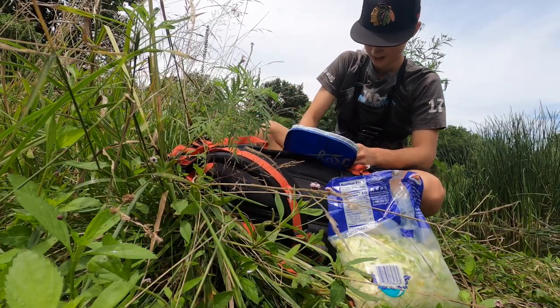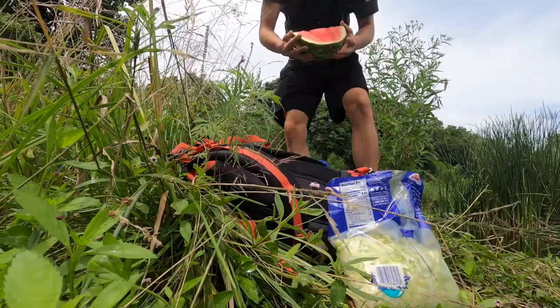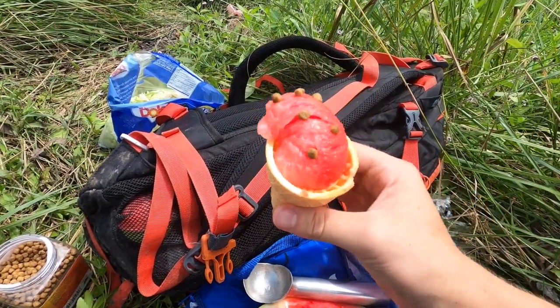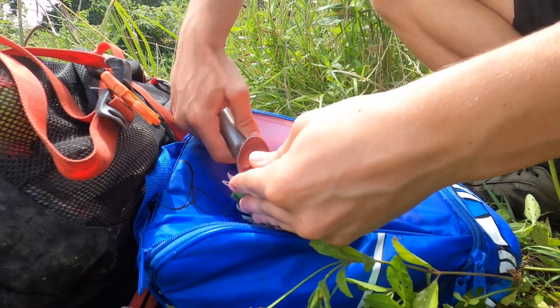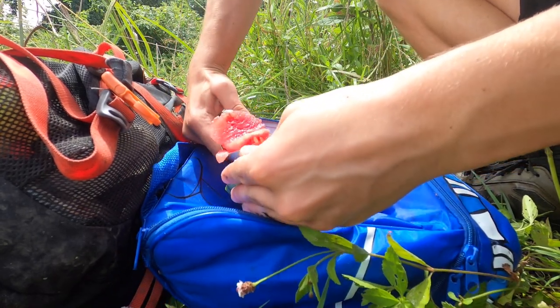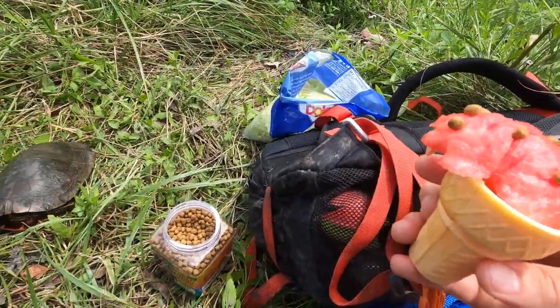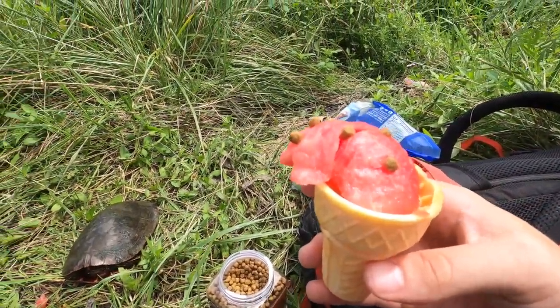The ingredients I'll be using to make the turtle ice cream are watermelon, turtle food, cones, and if he likes it, some shredded lettuce. After only a few minutes of getting everything set up, I was able to get the first cone made, and it was finally time to feed the turtle. He's been munching on some watermelon and some turtle food. Let's go for the ice cream.